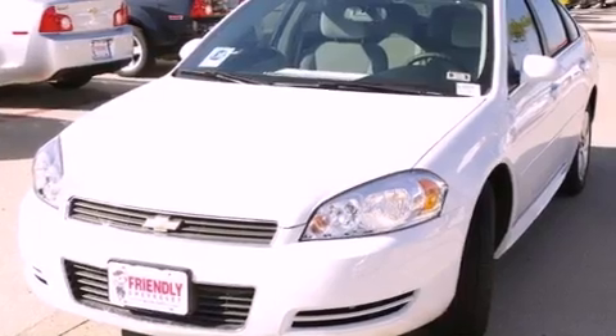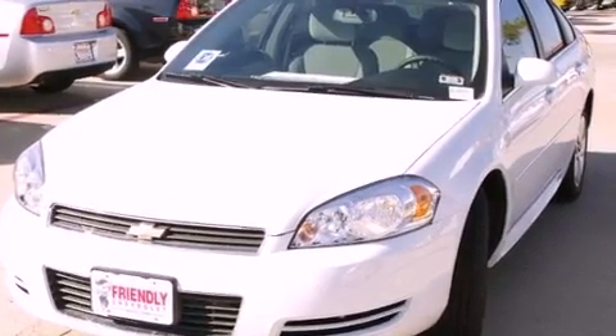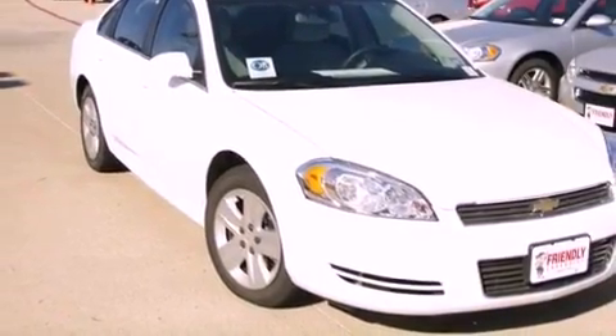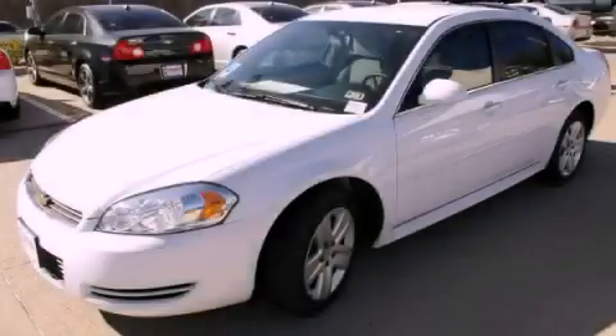With an EPA estimated rating of 30 miles per gallon on the highway, more money will stay in your pocket rather than pour into the fuel tank. Stop by today and test drive this vehicle for yourself.